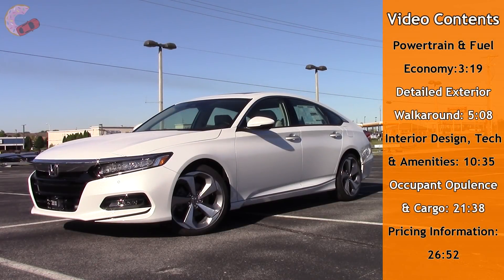Ever since we got out of the new 2018 Camry, we've been looking forward to checking out its arch-nemesis, the also-new 2018 Honda Accord. Few cars can claim the success of the Accord, with over 11 million units sold over the last 42 years or 9 generations. This is the all-new 10th generation, and it represents a fundamental rethink for a market that's moving away from sedans.